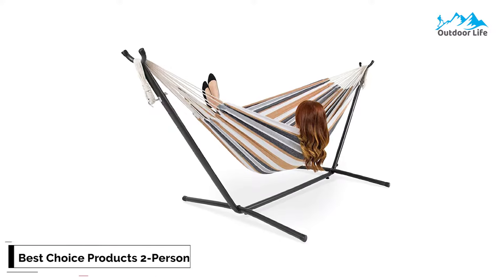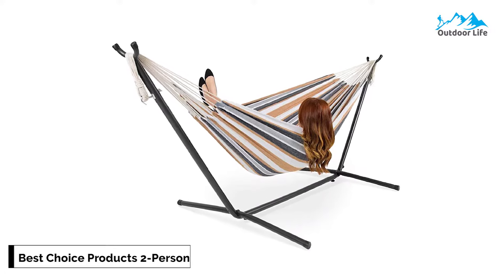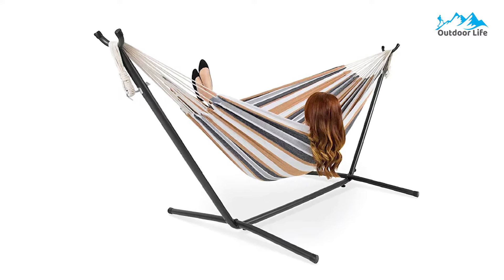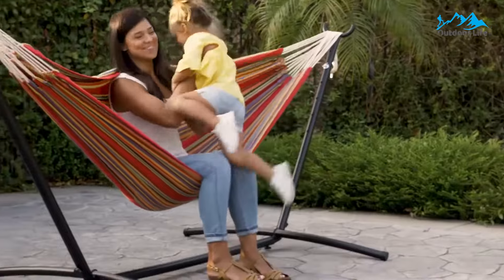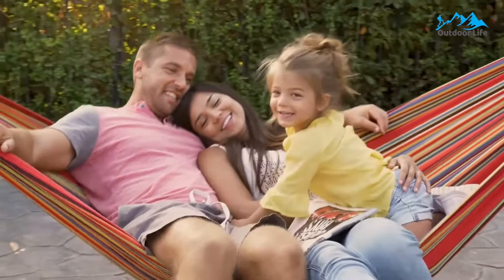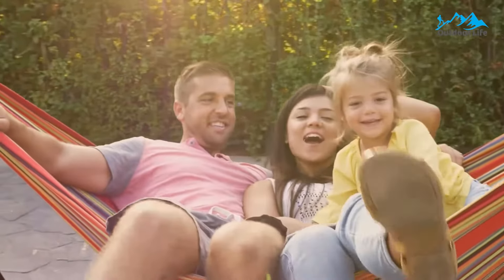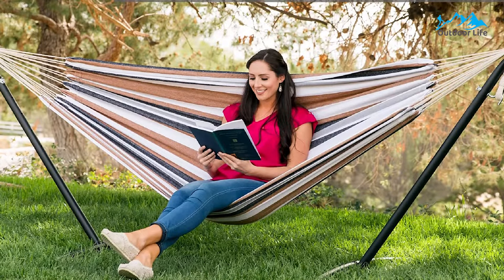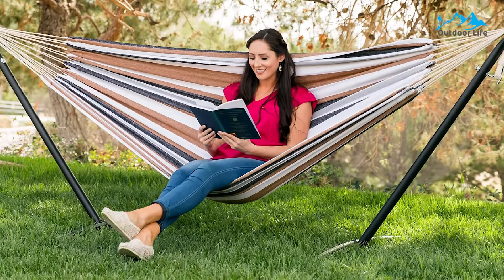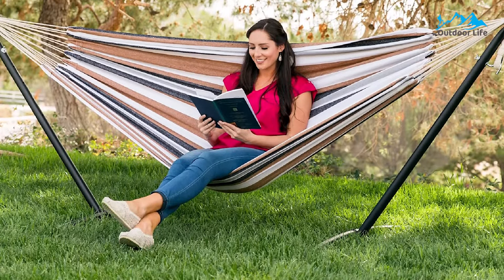Number 1: Best Choice Products 2-Person Double Hammock. The Best Choice Products 2-Person Double Hammock is 100% woven cotton, making it tight-knit, warm, soft, and comfortable. It comes with a space-saving stand made of steel and is easy to assemble with just a handful of nuts and bolts, no tools, and no help from another person necessary. It's considered a double hammock bed, meaning it easily holds two people, though one person can comfortably lay in it sideways.